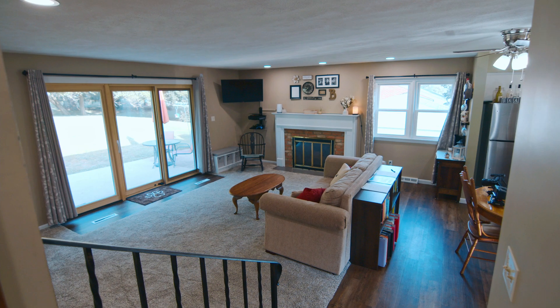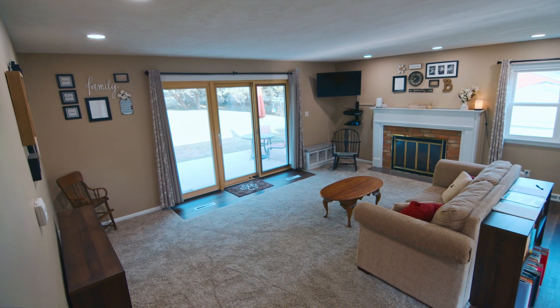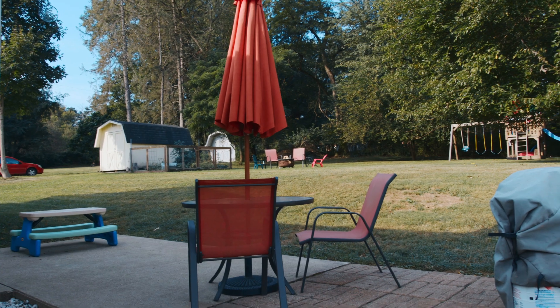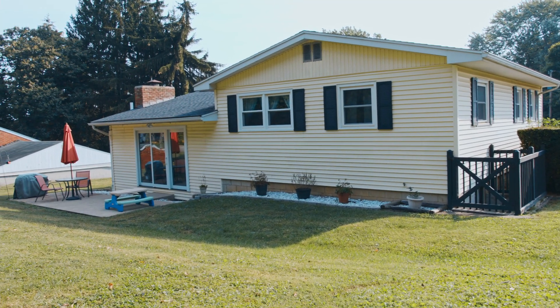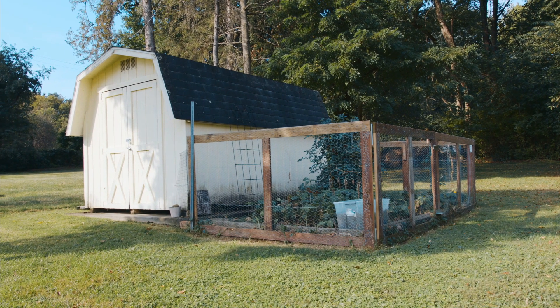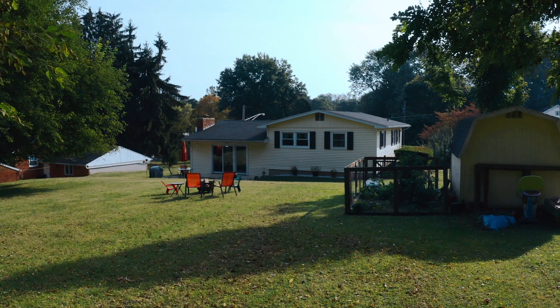We come down the stairs into this amazing open concept living room that opens to beautiful doors letting in all this natural light out to the outdoor living space — phenomenal for the family. There's a huge backyard for great evenings together. I noticed that garden back there, and even that is so nice it could make me want to garden. If I had a she shed like that, I'd definitely do it. It's a great garden and it's not too big — just the right size.